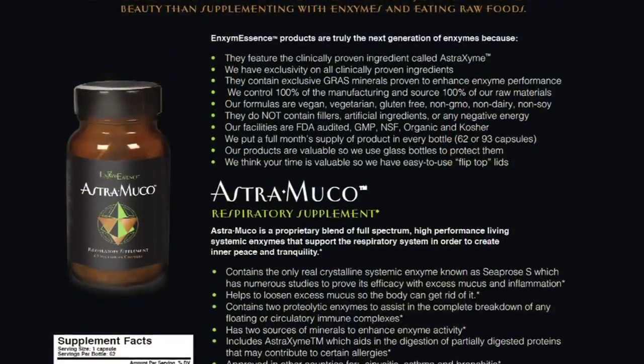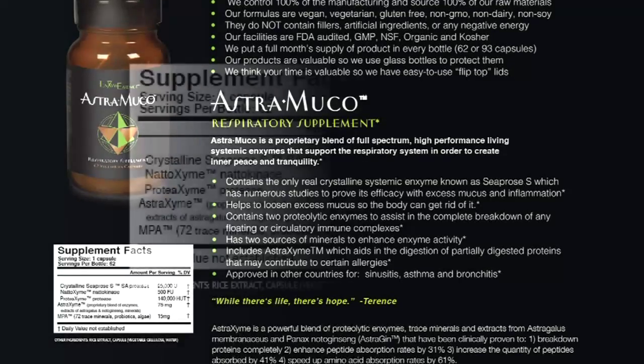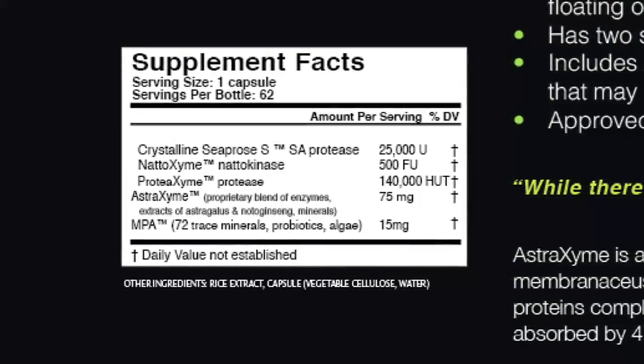So we want to look at the three main proteolytic enzymes in the formula. The main one we want to focus on is C-Pros-S, and this is a very unique enzyme in the world of enzymes. It's the only crystalline form of enzyme on the planet, meaning it's 10 times more potent than any powdered enzyme. This enzyme is also the oldest and most clinically studied and researched enzyme on the planet. It originated in Japan and was introduced in 1969.